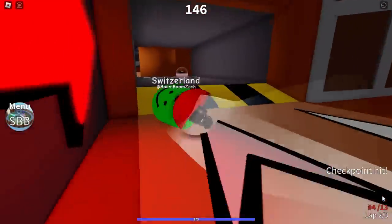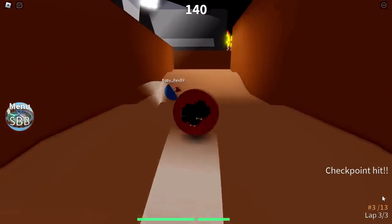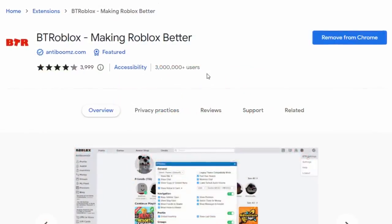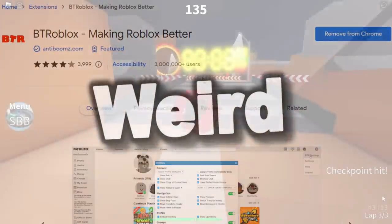Moving on — the second third-party Roblox app we're talking about today is the Roblox extension called BT Roblox. This one is incredibly popular with 3 million users, which is a lot for a Roblox extension. But the thing is, this extension is giving some users a bit of a weird pop-up message.